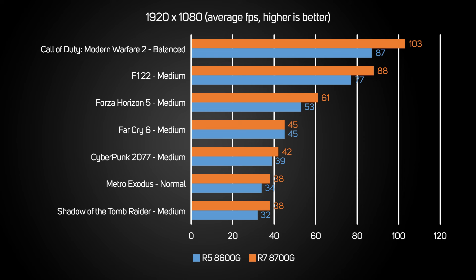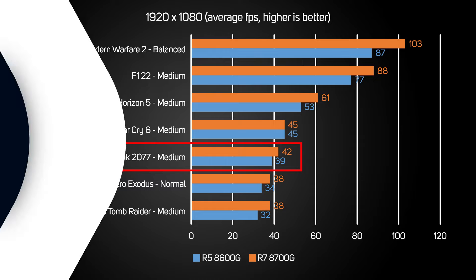A traditional Ryzen, let alone an Intel Core processor with their much weaker GPUs, would barely break into double digits in these games. For example, in Cyberpunk 2077, when we dropped the settings from medium to low, the frame rate increased from an unsatisfactory 42fps to a smooth 63fps. As such, a Ryzen 8000G processor is well worth considering for an entry-level gaming PC, saving you considerable money over a standard CPU plus discrete graphics card.